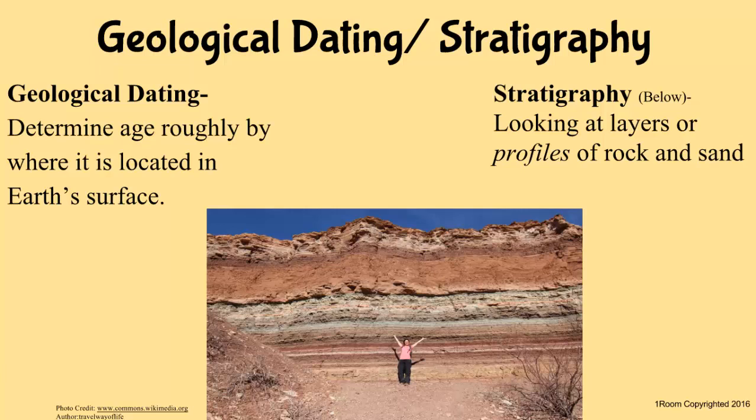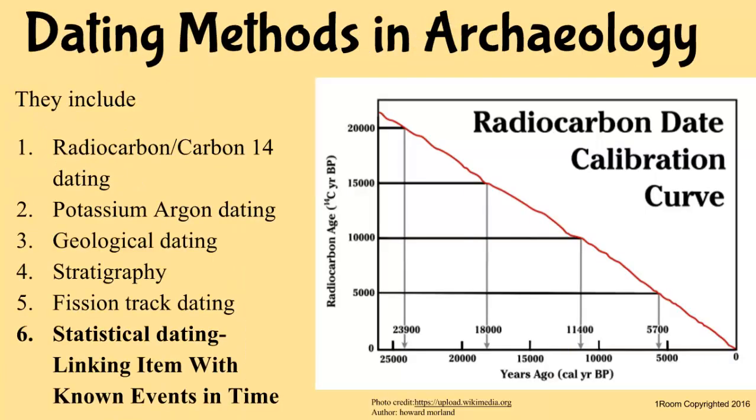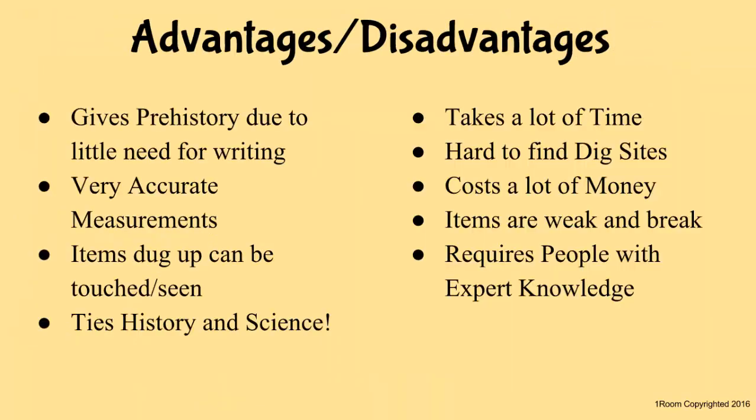Wouldn't it also make sense just to look at records to see when the object was used? Yes, this deals with statistical dating, but requires knowing the timeline of what was happening around the area. It sounds like a lot of expensive equipment and takes a lot of time to dig and analyze everything. Yes, it is costly in time and money, and anthropology requires specific expertise, but we get much more accurate information and a firmer grasp of the past with actual artifacts.